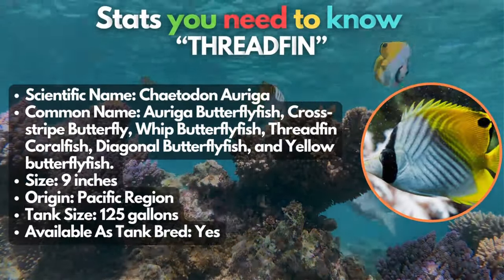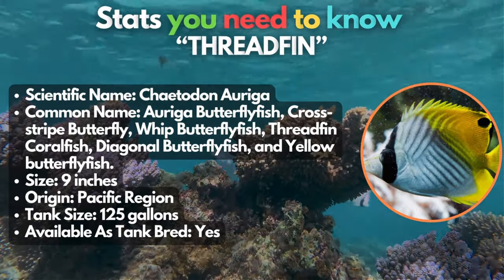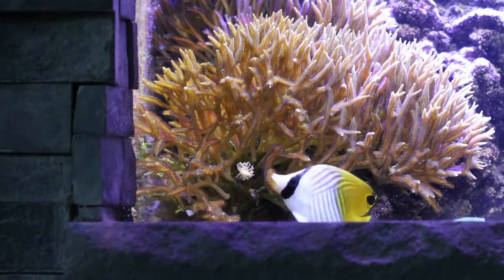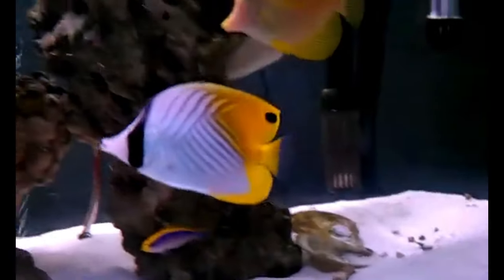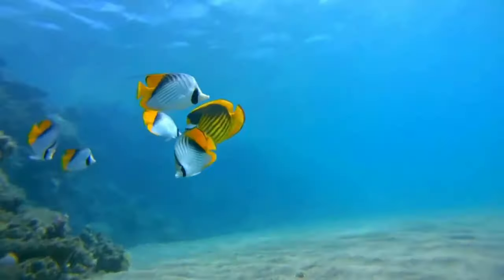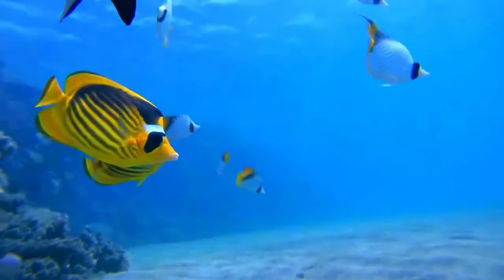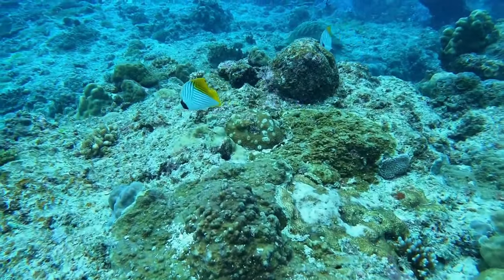We got the threadfin, a flipping amazing fish. They seem to be intimidating due to their massive size, but they're actually some of the most peaceful fish species around. They are quite shy, but can be aggressive with the same species, size, and color. Their visual aesthetic is a sight for sore eyes, though. They have bright pearl white bodies on the front and bright yellow from the rear with several diagonal black lines. It's like a masterpiece crafted just for your aquarium.